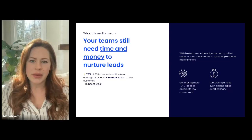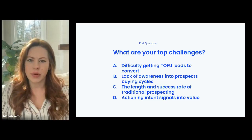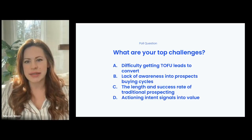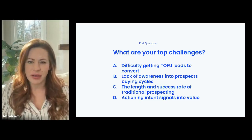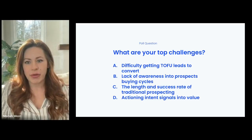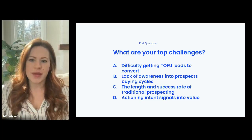Before I move on, I'd love to hear a little bit more about your top priority challenges by launching a quick poll. Let us know: what are your biggest roadblocks to finding new clients? Has it been the challenge of getting traditional leads to convert? Lack of visibility into prospects' needs and buying processes? A long prospecting process? Low conversion benchmarks? Or maybe you're using an intent data platform and struggling to interpret and action the intent signals? I'll leave that up for a minute as I keep going.